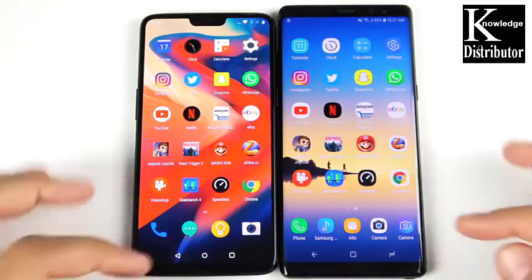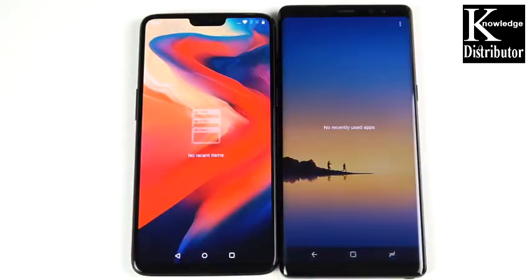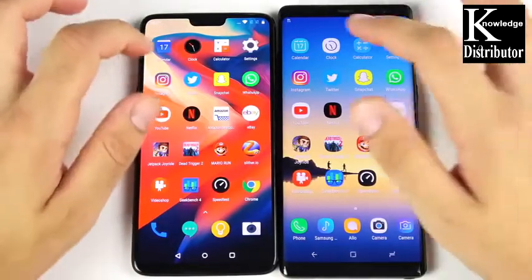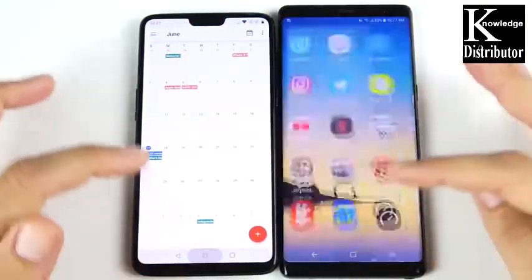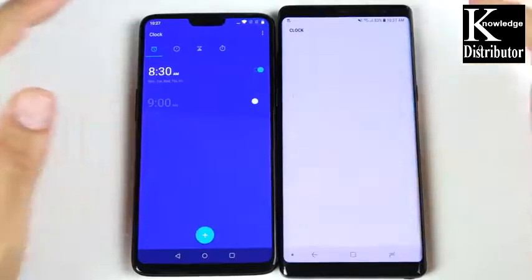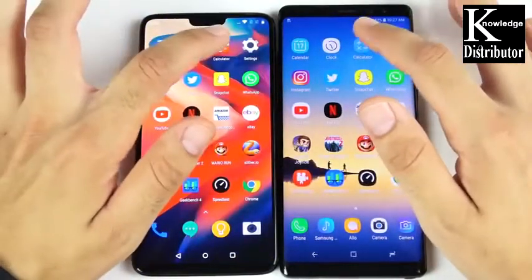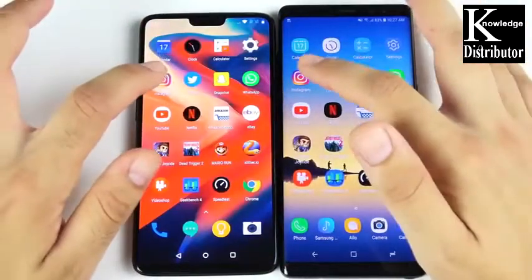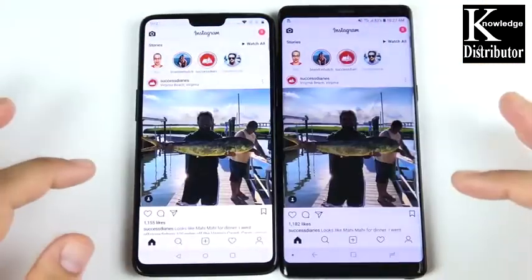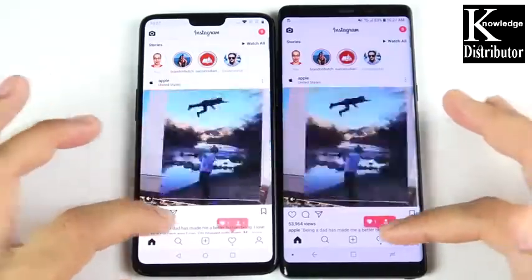We've arrived at the application portion of the speed test. Everything is closed out on both devices. Let's begin with Calendar — three, two, one — that's the Note 8 coming home first. Let's go into Clock — that's the OnePlus 6. Let's go into Calculator — OnePlus 6. Let's go into Settings — OnePlus 6. Let's go into Instagram — and that's going to be the Note 8.